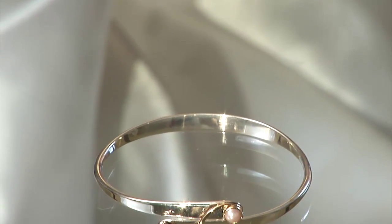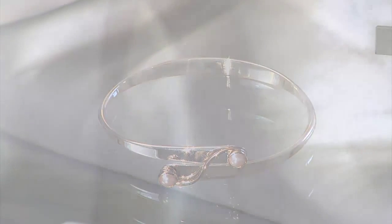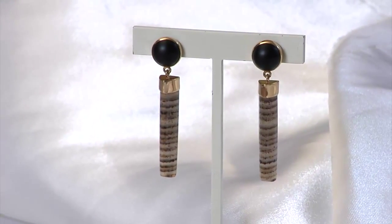Here's a beautiful sterling silver 14 karat gold pearl bypass bangle bracelet, and here's a vintage pair of 14 karat gold onyx agate stick earrings that are really fun.